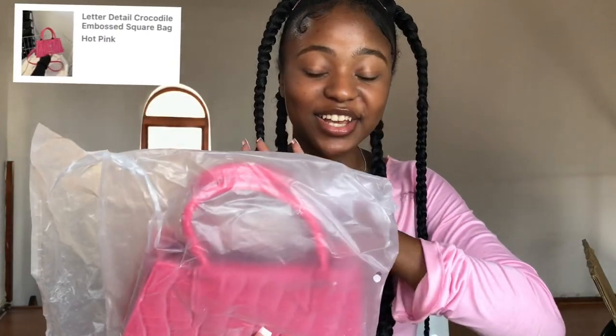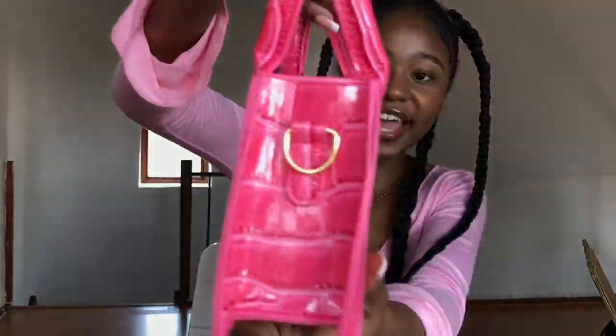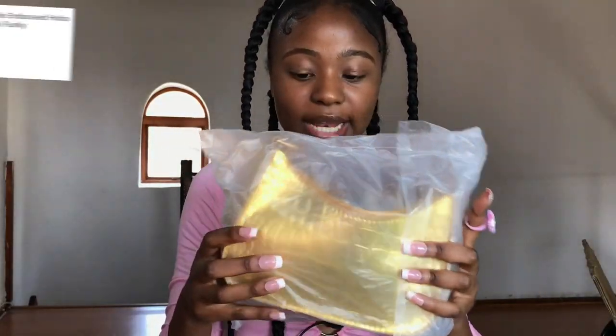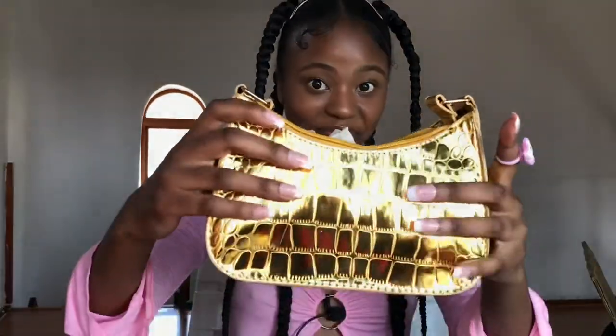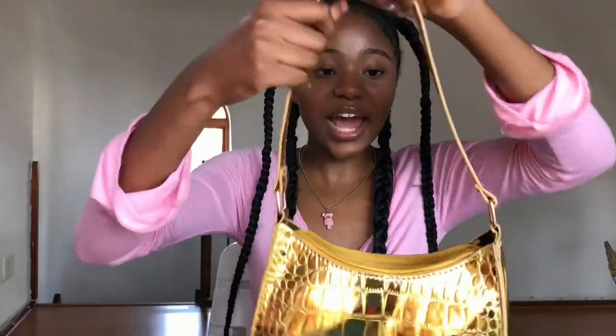Starting with this cute pink crocodile-embossed bag — it comes in other colors but I chose pink. It says 'fashion bag' on it and the material is really strong and beautiful. My mic went off but I'm doing a voiceover: I also got this cute gold crocodile-skin bag. I am so in love with how shiny it is. I needed another one in gold because it will go with so many outfits.